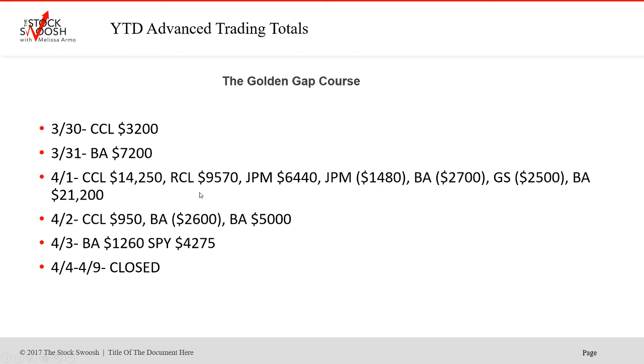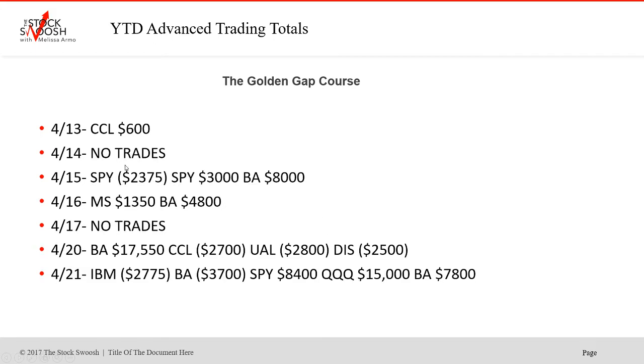Cruise lines got hit a ton this year — beautiful trades. $14,215 in CCL. RCL too. JPM — the banks got hit. Another huge trade in Boeing at the start of April, still during the period when everything was shut down. More trades in Boeing. Market trades, a bunch. Some days we won't do any trades because it won't meet my criteria. There was another big Boeing short — $7,800 — and a few market trades that were huge too. This was April 21st — SPY, the Q's.